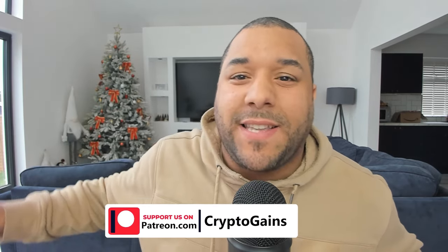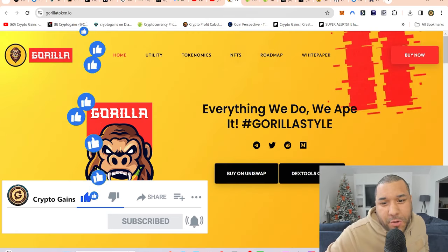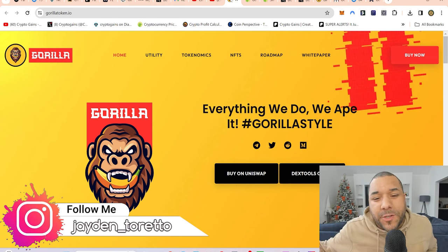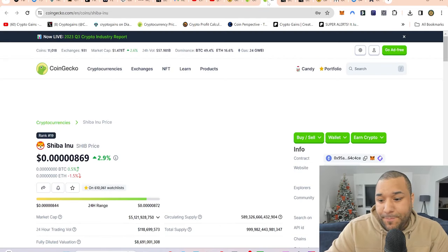I'm going to show you a coin that has huge 100x potential this bull cycle. Does that sound interesting? Drop a like and subscribe. Which one am I on about? I'm not on about Shiba Inu — I was comparing it to Shiba Inu. This is not financial advice; please do your further research before you invest your money.